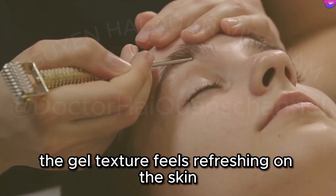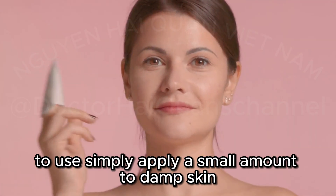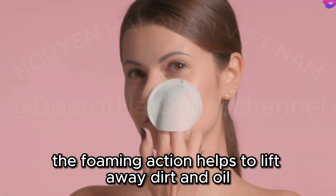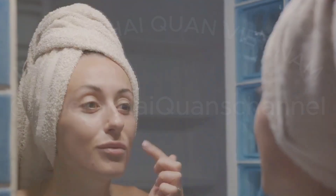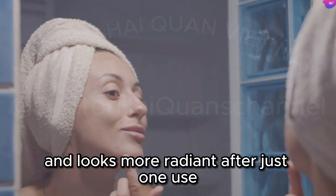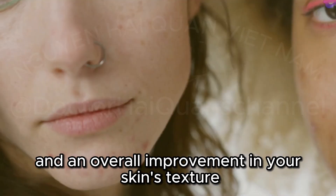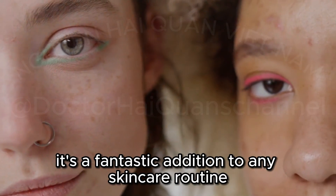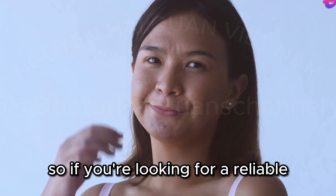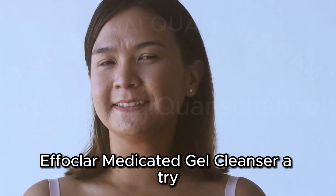The gel texture feels refreshing on the skin and lathers up nicely, providing a thorough cleanse without stripping your skin of its natural moisture. To use, simply apply a small amount to damp skin and massage gently in circular motions. The foaming action helps lift away dirt and oil, leaving your skin feeling clean and refreshed. Rinse thoroughly with lukewarm water and pat your face dry with a soft towel. With consistent use, you'll see a significant reduction in blackheads and an overall improvement in your skin's texture and clarity. Give the La Roche-Posay Effaclar Medicated Gel Cleanser a try — your skin will thank you.